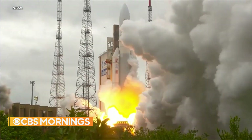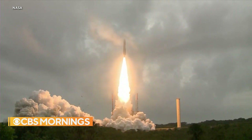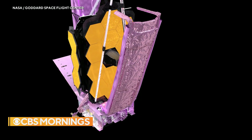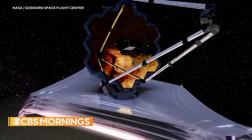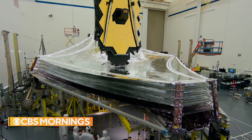And liftoff. From a tropical rainforest to the edge of time itself, James Webb begins a voyage back to the birth of the universe. This engineering marvel launched last Christmas, unfolding one million miles from Earth. Eighteen gold-plated hexagonal segments form a giant mirror, and a sun shield the size of a tennis court blocks the sun's heat from blinding Webb.